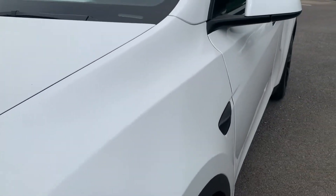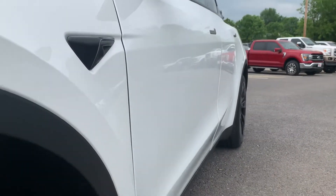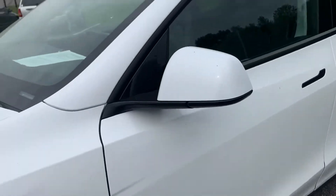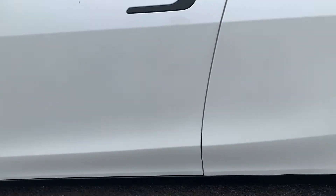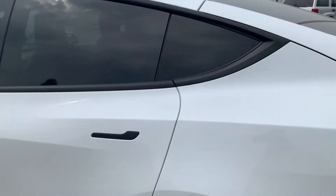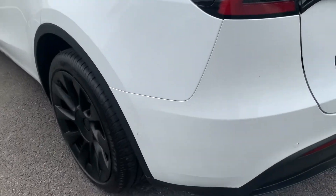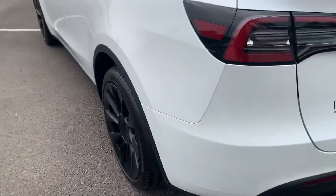Front fender here on the driver's side — excellent condition. I'll show you the body lines down the side, confirming no dents or dings down here. That's a great sign. Coming around the driver's side, the front door here from top to bottom is in excellent condition, and then the rear door — excellent condition as well from top to bottom. Back quarter panel here on the driver's side: excellent condition as well. And then that rear wheel and tire — just as good a condition as the rest.